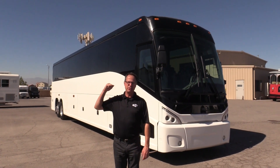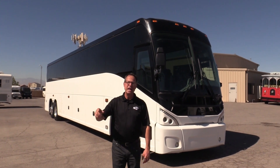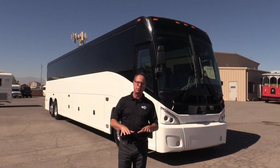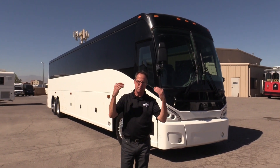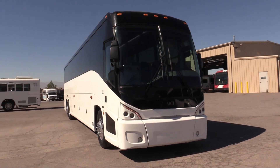It's powered by that tried and true DD13 that we all love in the back there, propelled by an Allison transmission. This bus seats 56 passengers on some blue cloth seats — they're beautiful. We have a wood look floor and some monitors in there. It's a beautiful bus. Let's take a walk around and check it out.